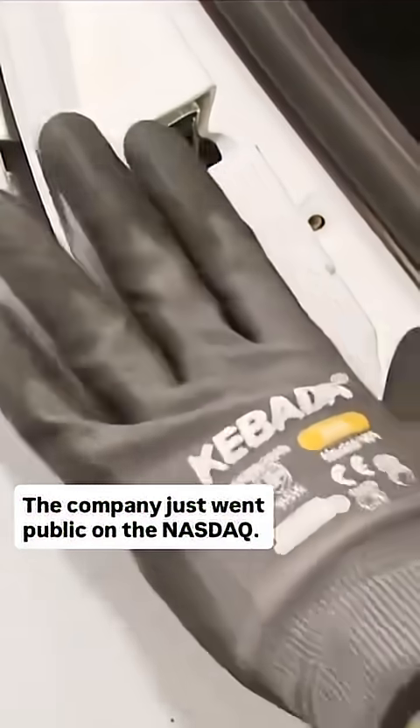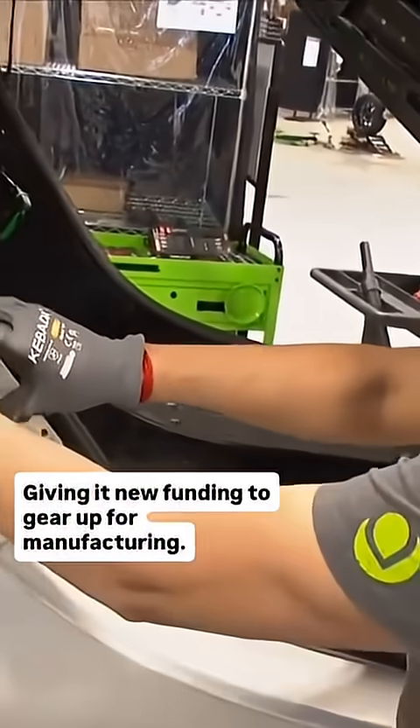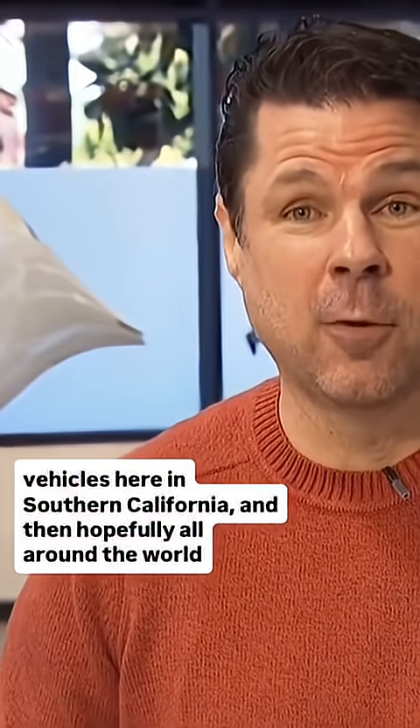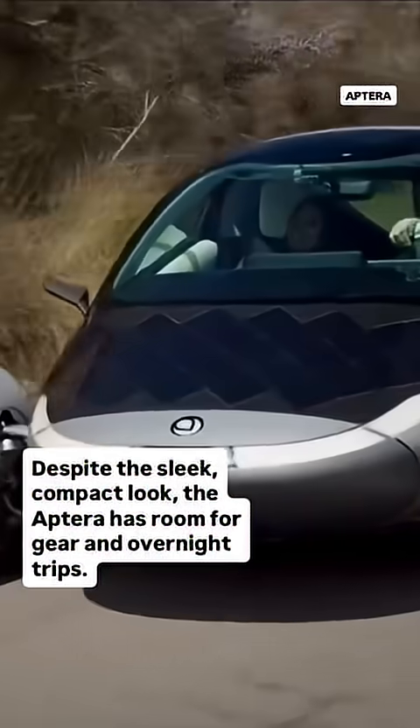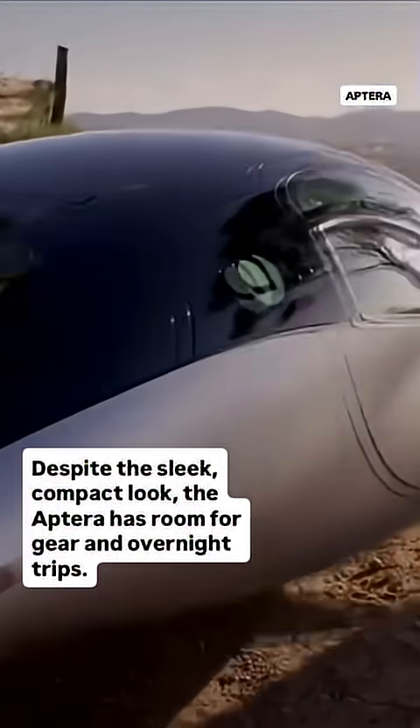The company just went public on the NASDAQ, giving it new funding to gear up for manufacturing. They have almost 50,000 orders for the vehicle, and want to start delivering vehicles in Southern California, then hopefully all around the world soon. Despite the sleek, compact look, the Aptera has room for gear and overnight trips.